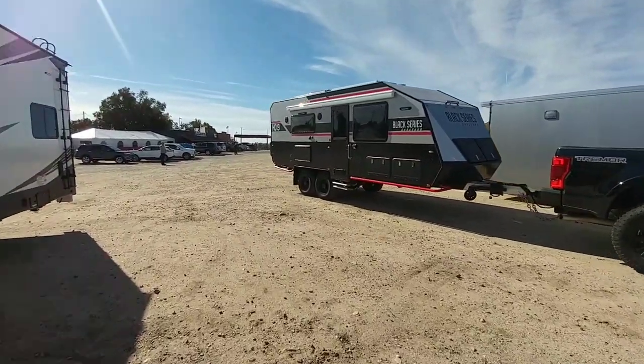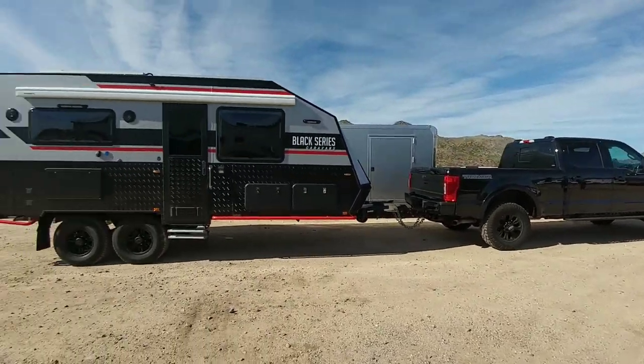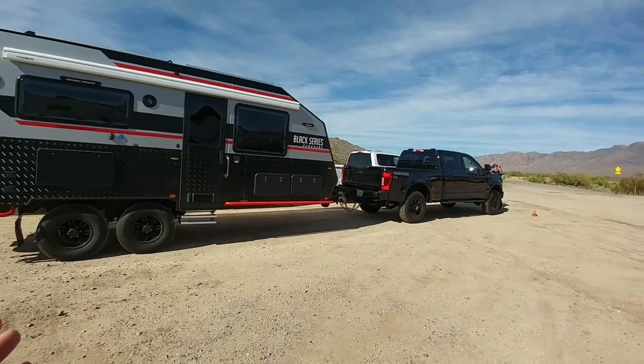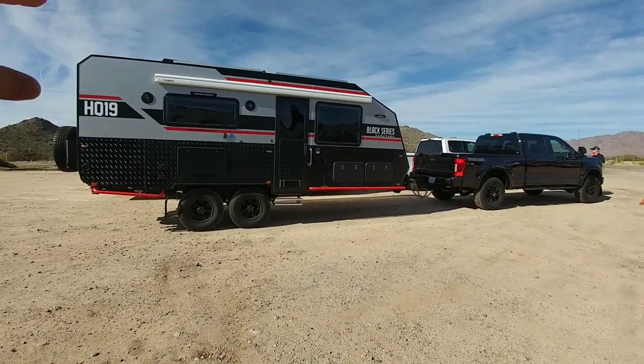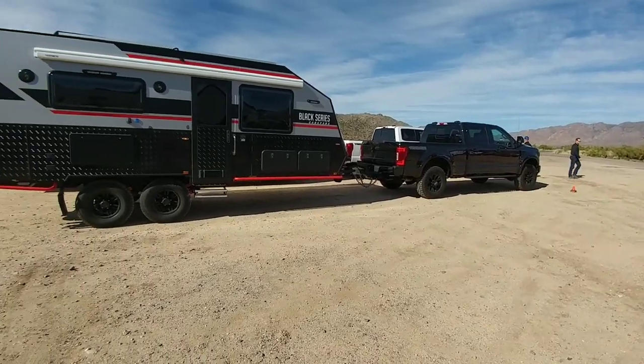That is such a great pairing — the black tones of the Black Series put behind that black Tremor. That is awesome.